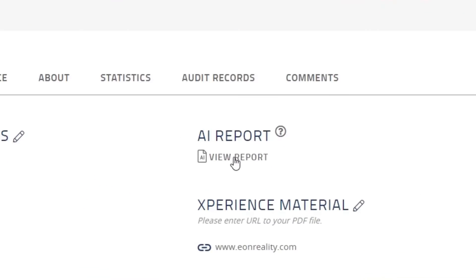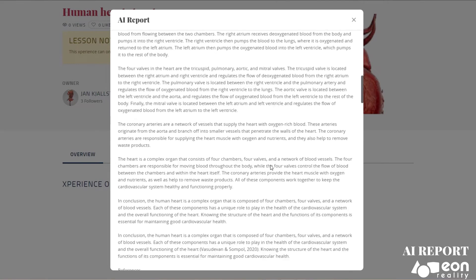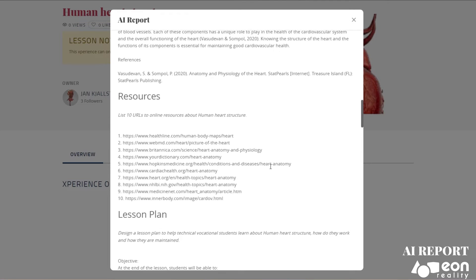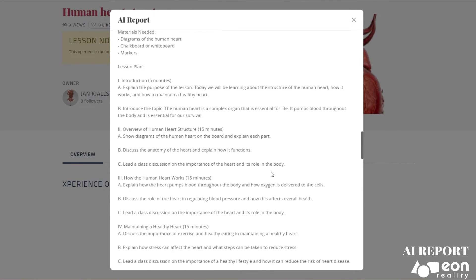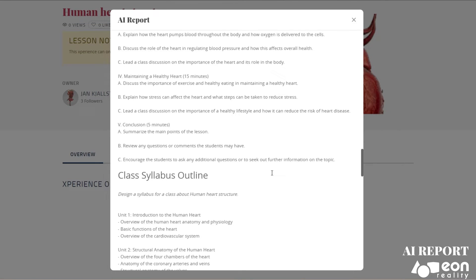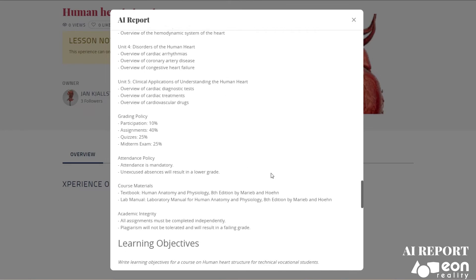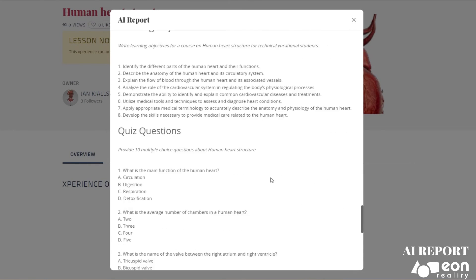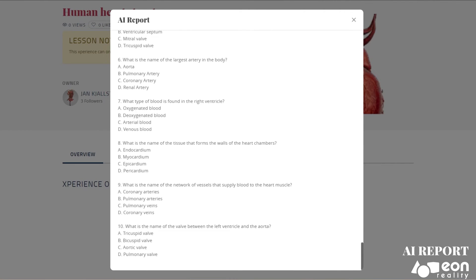The AI Avatar can also auto-generate vast reports with specific knowledge based on questions you ask, providing you with everything you need to learn about a topic, and also help you with preparing lesson plans, syllabus, and quizzes to help you learn. With the AI Assistant, the possibilities are endless. It's not just a tool — it's a revolution in immersive learning and training.